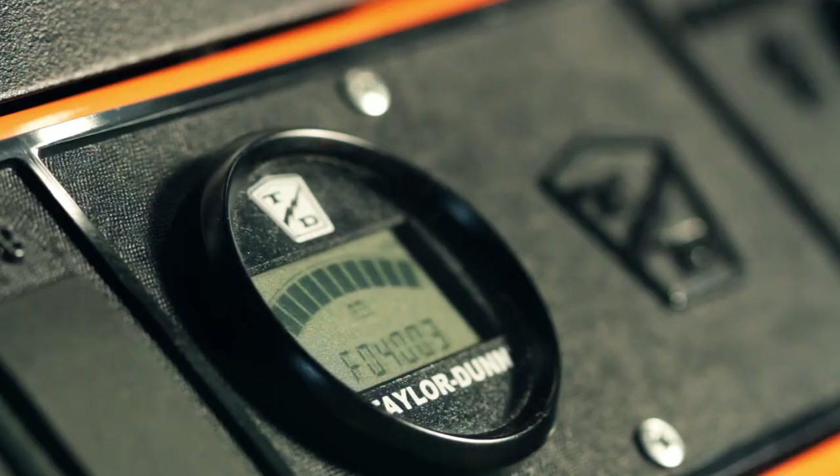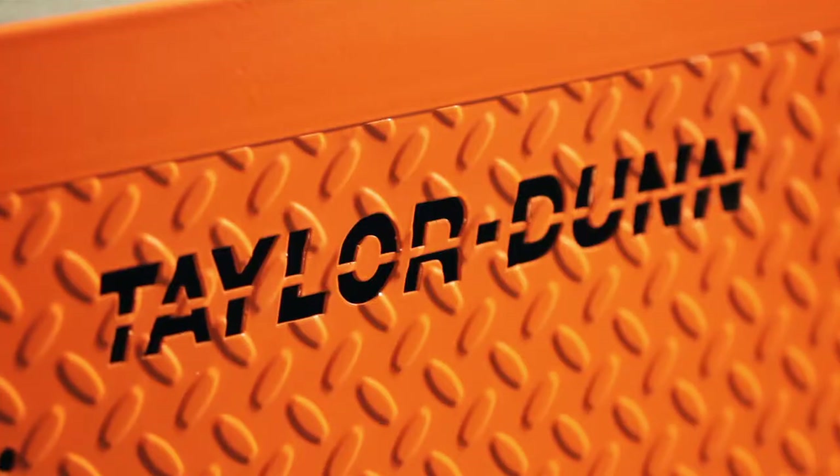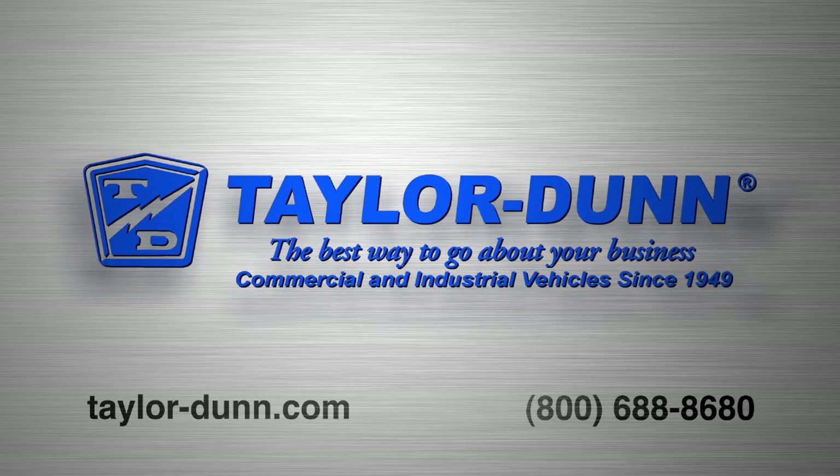With over 180,000 vehicles in service and over 60 years of experience in the industry, Taylor Dunn products are the best way to go about your business. Taylor Dunn. Tough. And dependable.